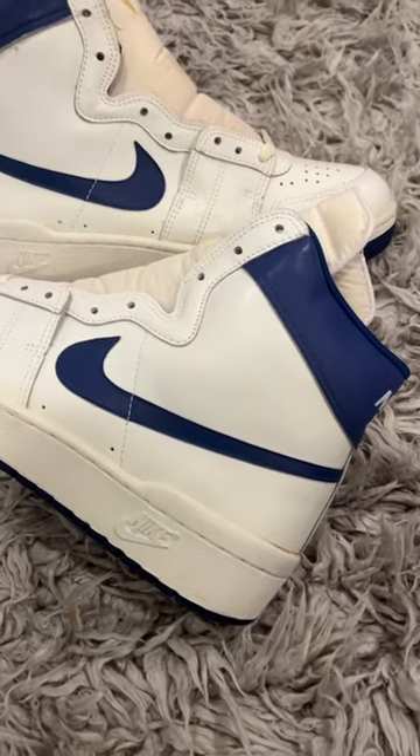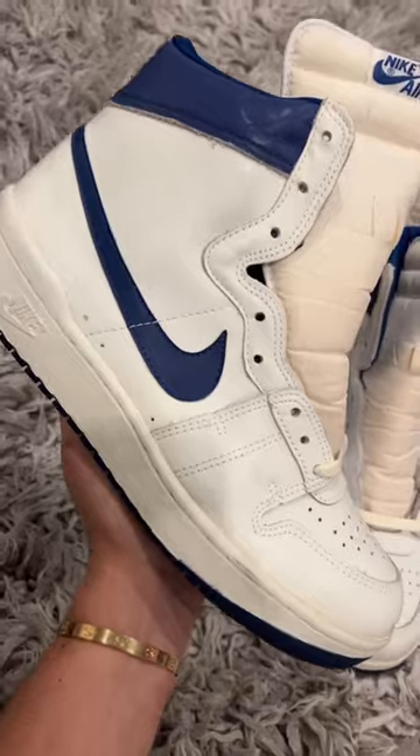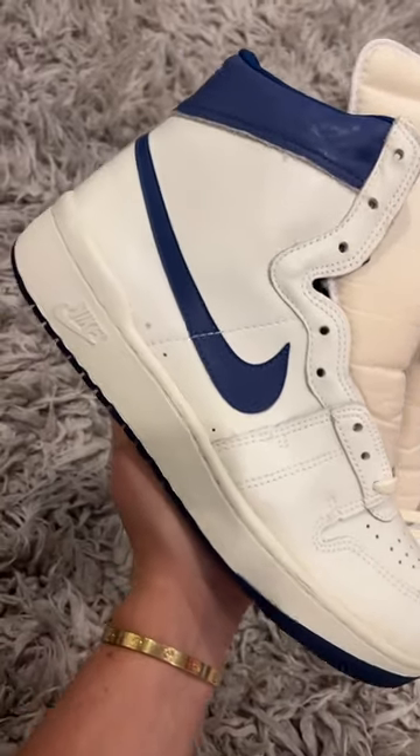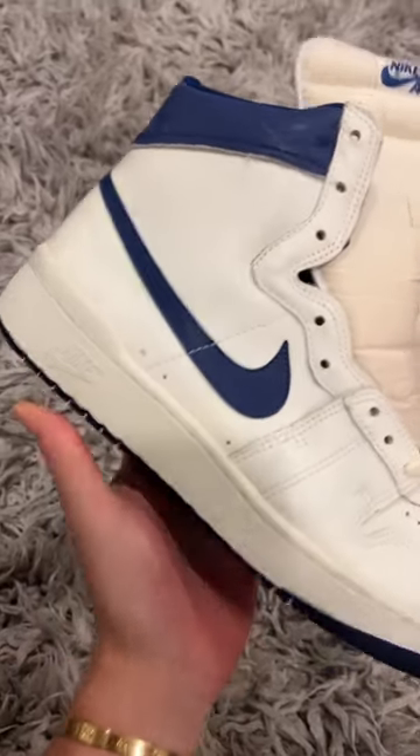After seeing a pair this pristine, I had to add them to my collection. I thought it was a pretty cool story, so I had to share it with you guys. But reminder, maybe go check your parents' attic — you never know what you might find.